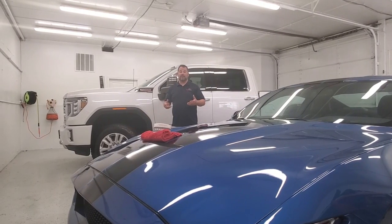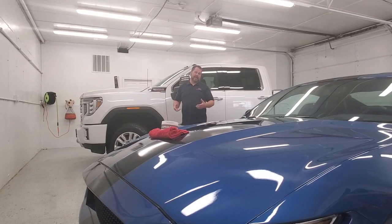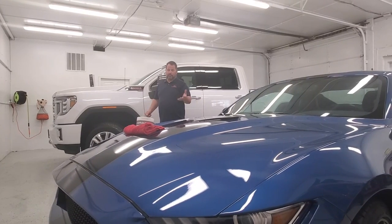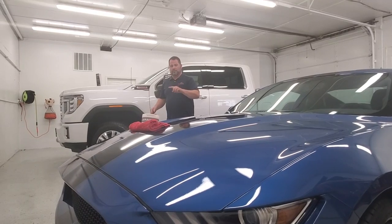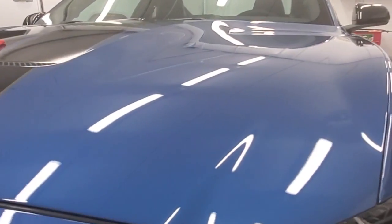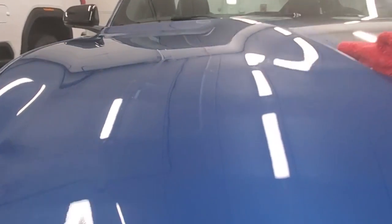Hey everybody, this is Brian with AutoSmart and we're standing in our state-of-the-art detailing facility. Today we're going to talk about clear bra, better known as paint protection film. These are two vehicles we just completed. On this brand new Shelby GT350, we did a front nose, hood, bumper, rocker panel, door edge guard, and door cups. The great thing about this product is it's virtually transparent — you can't see it, though you'll very slightly see a transition line.